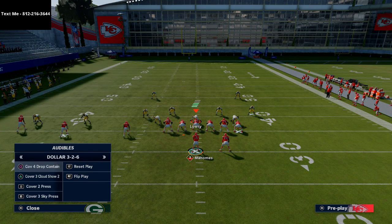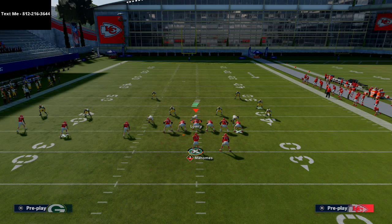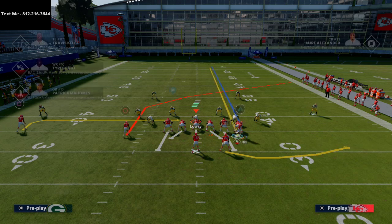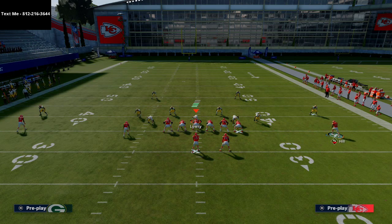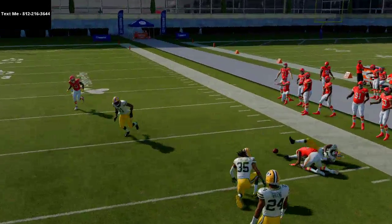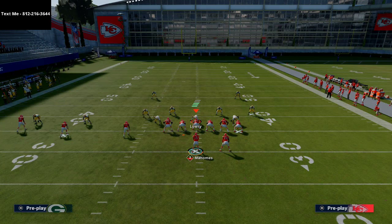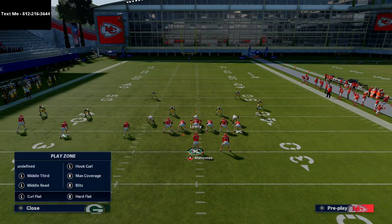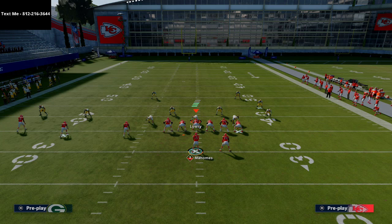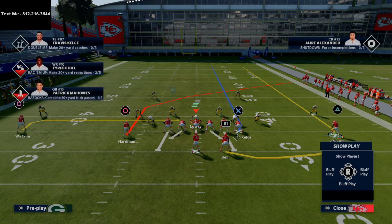What about Cover 3 Mable? The whole middle of the field is going to be wide open against Cover 3 Mable. Against Cover 3 Mable you're going to take either Watkins or Kelce — roll out and hit that post right there. You'll see he's coming into a window because they've shifted these defenders out so much with spot dropping. This is going to open up that space for you to throw. Same setup, nothing changes. You can put the running back on a wheel, swing, or shoot flat — any of those three routes will work.